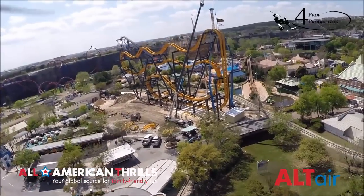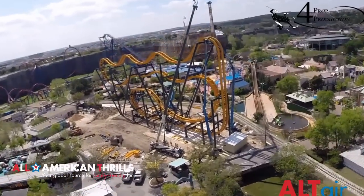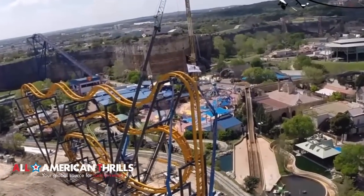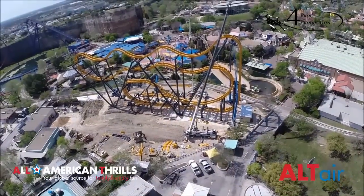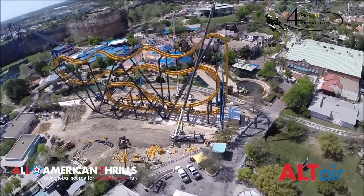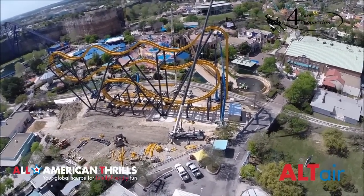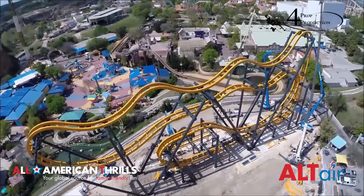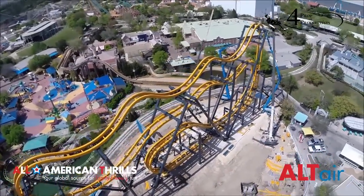First thing I want to point out is it's very windy today here in San Antonio, which you can tell by how those flags are just blowing straight out. So Altair is battling a little bit of wind today. As you can see, Batman the Ride's track work has been completed — all the pieces of track are up, all of the supports are up.